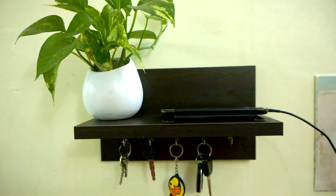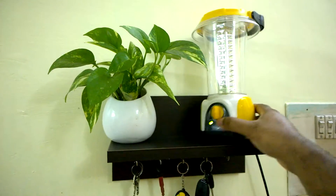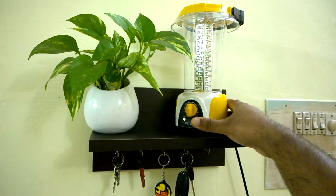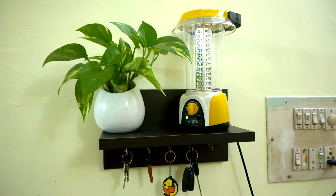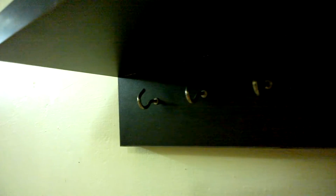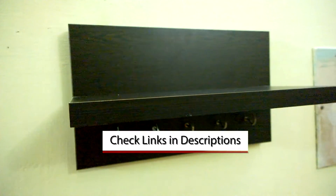After using this wall mounted decor shelf with key hooks, I personally feel more organized and I don't need to remember where I kept my keys, because I keep all my keys on this product. Feel more organized? Buy this wall mounted decor shelf with key hooks — links to buy are in the video description.